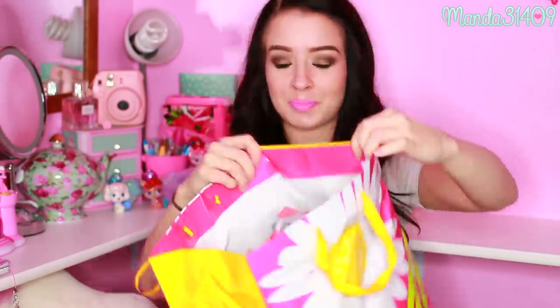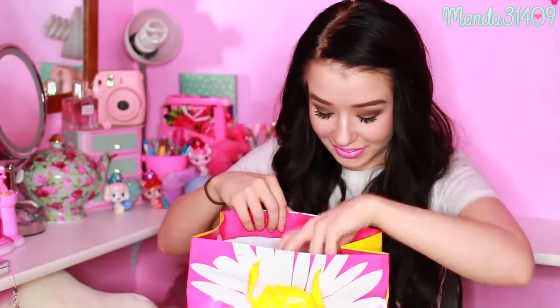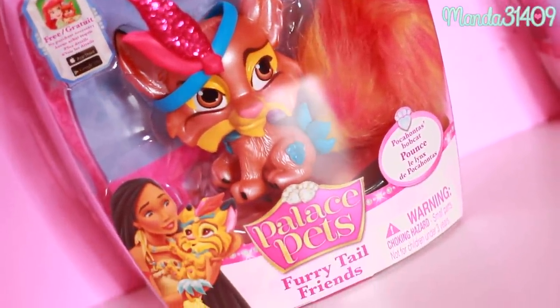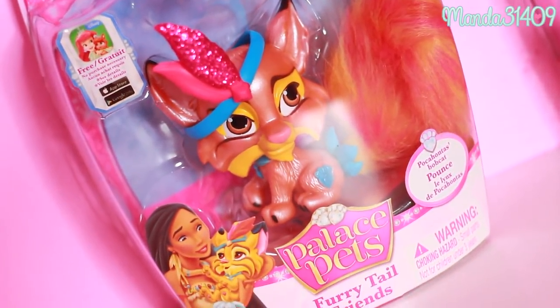She packaged everything so cute — look at all the tissue paper! Okay, there's a bigger one and there are two smaller ones. I'll open the biggest one last, so we'll open one of the smaller ones first. Oh, she did it — she got Pounce! This was one of the ones in the pictures when she was tweeting me. Sorry for the noisy packaging, but it's Pounce, Pocahontas's Bobcat. I just love the colors of this one so much. So cute — I can't wait to open these up!